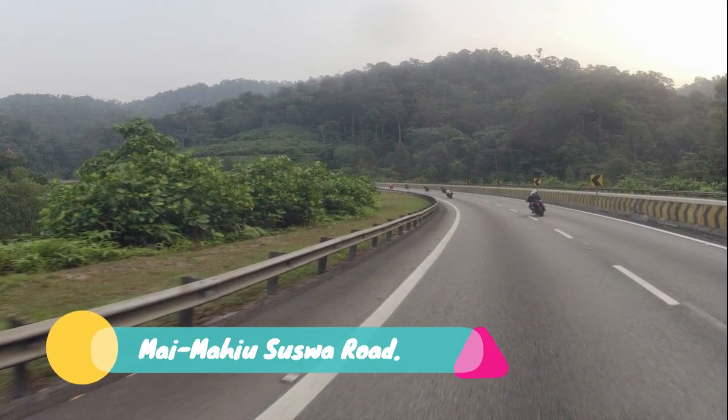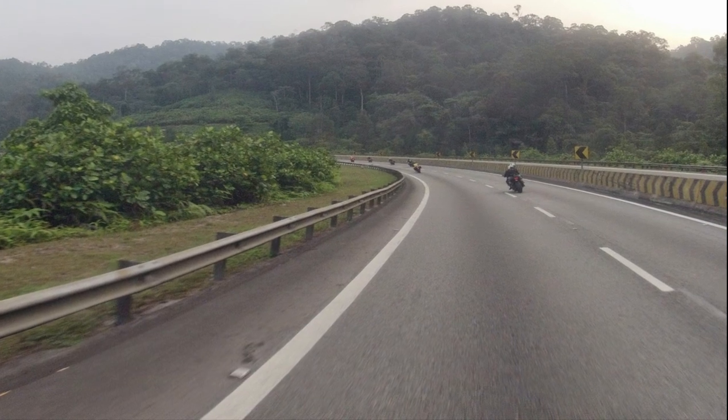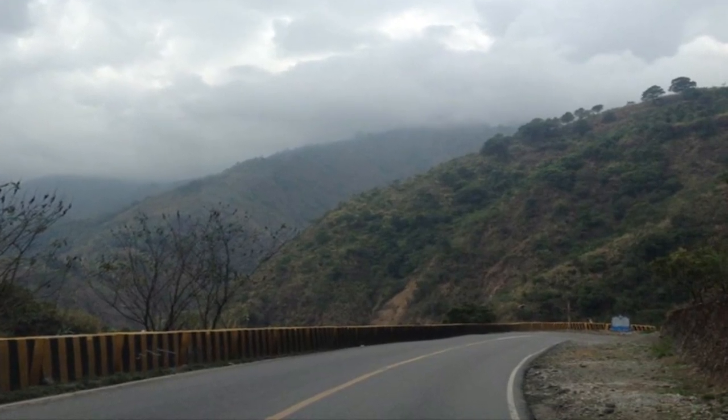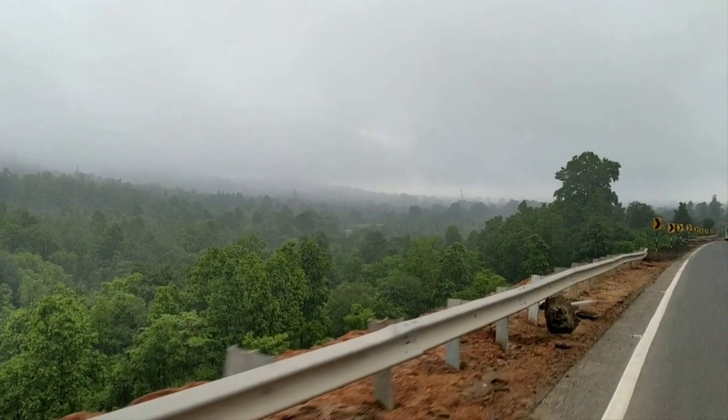Number 18: Maimahyu Suswa Road. The government is set to redesign and reconstruct a 41 km road from Maimahyu to Suswa in a bid to end recurrent disruption and rerouting of traffic during the rainy season. The Maimahyu Suswa Road, which serves the Maasai Mara Game Reserve, will be reconstructed with provision for dual carriageway in the future as traffic volumes increase.